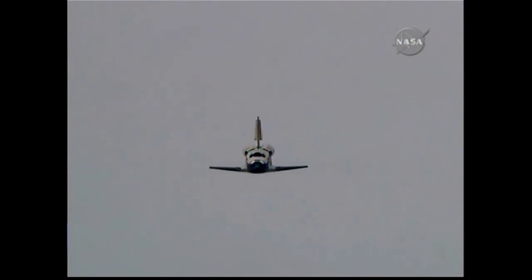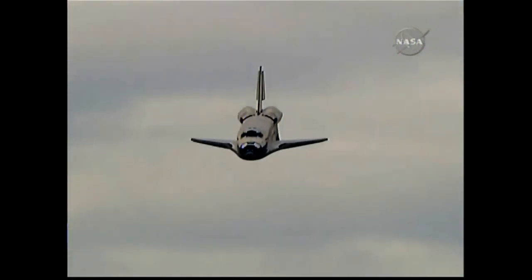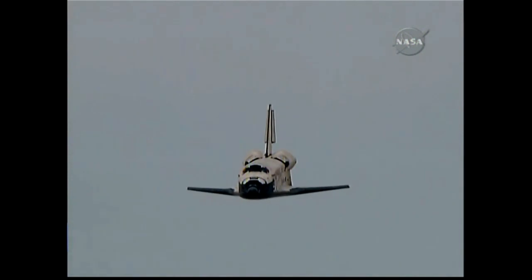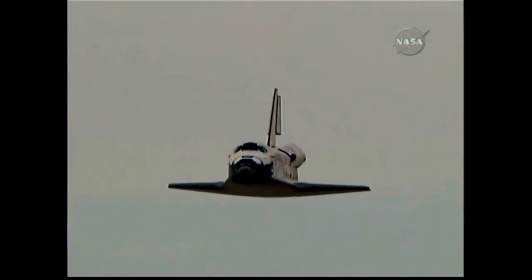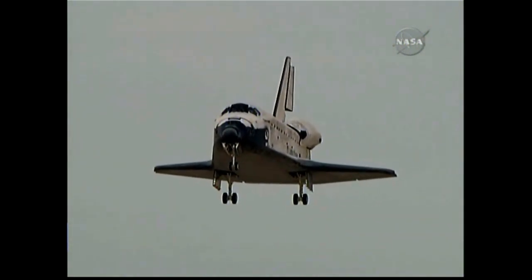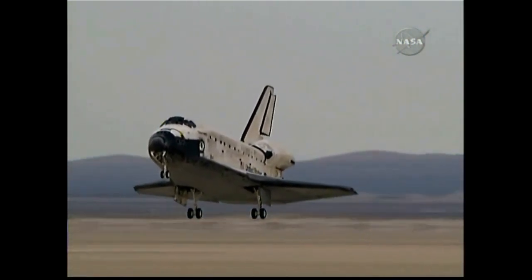Discovery right on the centerline. Moments from now, Rick Sterko will flare up Discovery's nose. Pilot Kevin Ford will deploy the landing gear. The pre-flare maneuver conducted.